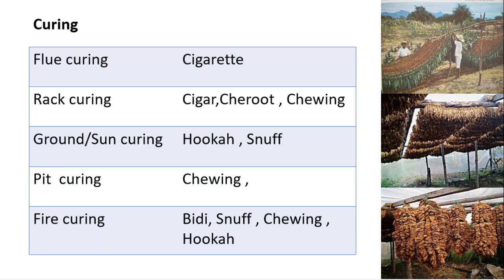In ground or sun curing, tobacco is dried in the sun, and it is used in hookah and snuff. In pit curing, pits are used for drying of leaves, and pit-cured tobacco is used in chewing. In fire curing, smoke from low burning fire dries the leaves, producing a smoky aroma and flavor; fire-cured tobacco is used in bidi, snuff, chewing, and hookah.